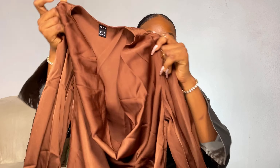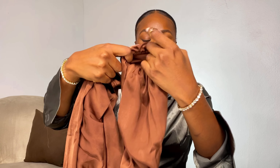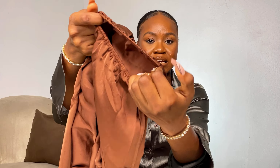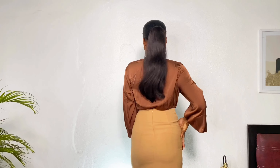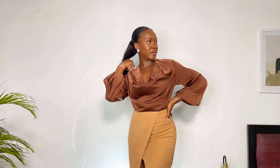Next up we have this brown cowl neck top with lantern sleeves. The wrist area has an elastic band you can scrunch up to give it that full effect. I absolutely love this top — the material just screams quality. I did not expect that; I was thinking it would be flimsy but it is the literal definition of quality. With this top, if you're normally a medium get an extra small, and if you're normally a large get a small, especially if you're not top-heavy.